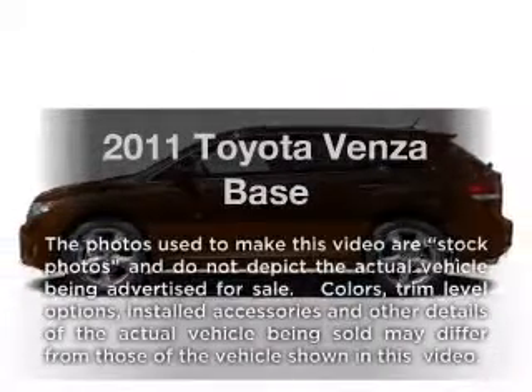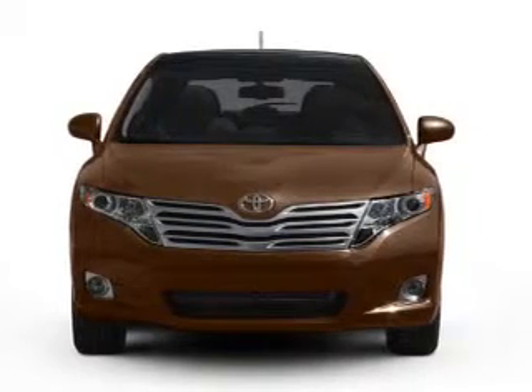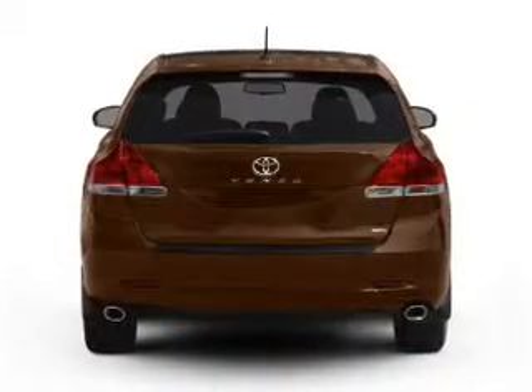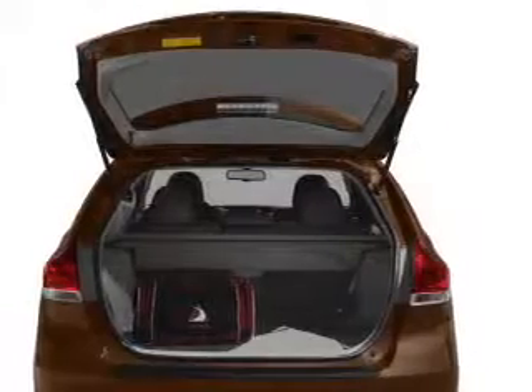Introducing the 2011 Toyota Venza. If you're looking for a first-rate auto, this one could be yours today. With an efficient four-cylinder engine that responds smoothly to its six-speed automatic transmission, the anti-lock braking system will help deliver you safely to your destination.